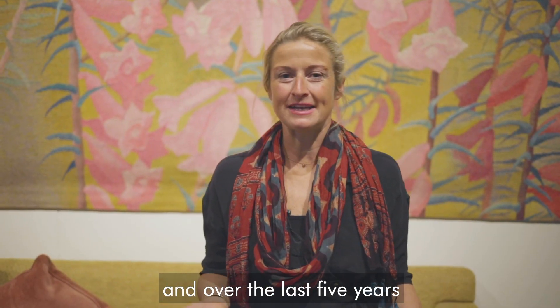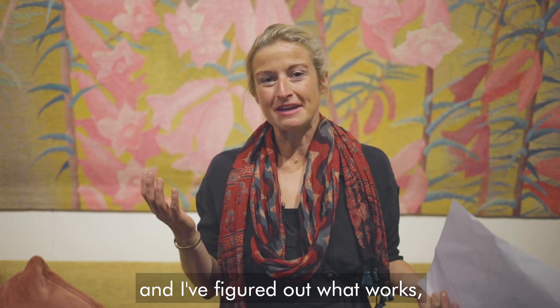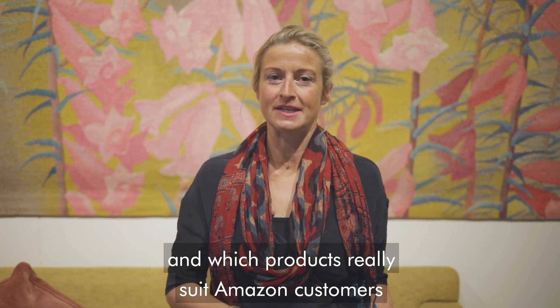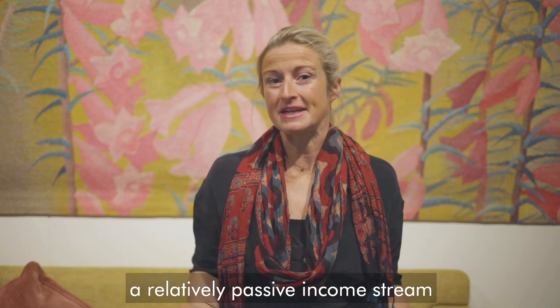My name's Sophie Howard, and over the last five years, I've been selling hundreds of different products myself. I've figured out what works, which products are profitable, and which products really suit Amazon customers. And now I've figured out how to generate a relatively passive income stream.